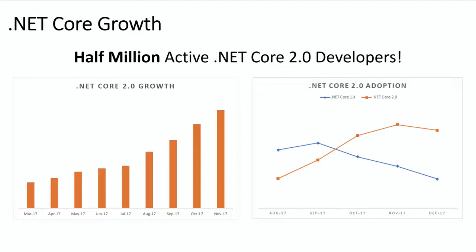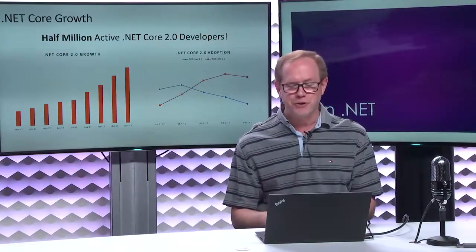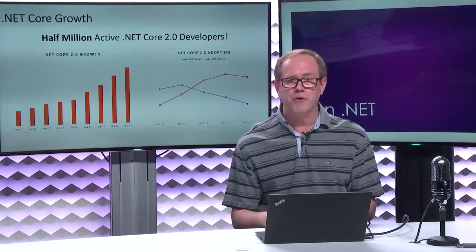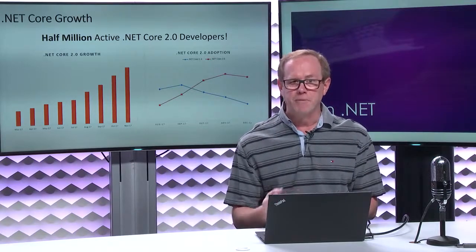As we shipped .NET Core 2.0, we brought back a bunch of APIs and introduced .NET Standard 2.0, making it much easier to build .NET Core applications. The number of people building .NET Core 2.0 apps is much bigger than .NET Core 1.0 apps because we have more mature tooling and more framework features. So if you're a .NET Core user, it's time to look at 2.0 and move in that direction.